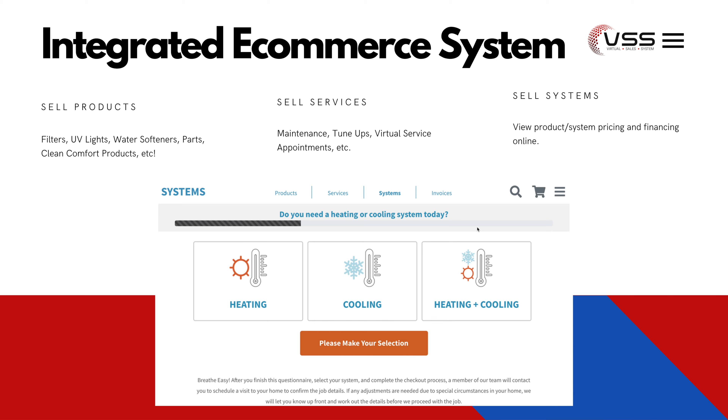The first thing we'll do is integrate an e-commerce system into your website. Through the e-commerce system, you have the ability to sell products — that is, filters delivered from our factory, auto-shipped directly to your consumer's home. You can also add things like UV lights, water softeners, parts, and other clean comfort products. Secondly, you have the ability to sell services — that is, maintenance agreements, and you can sell these on recurring subscriptions, either monthly, quarterly, semi-annually, or annually. Tune-ups on a one-time basis or virtual service appointments. And third, the ability to sell systems or capture lead information from showcasing good, better, best products and systems as well as financing options on your website.